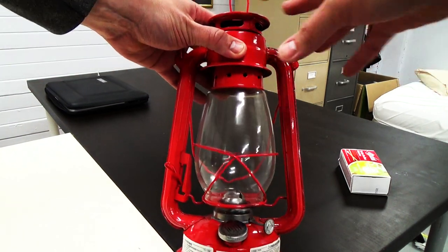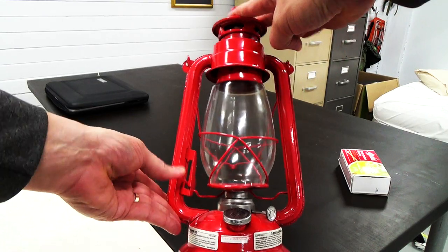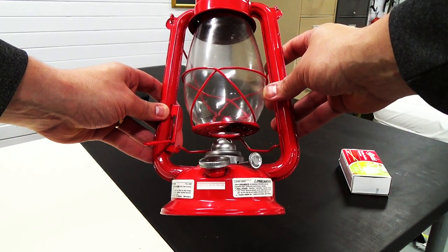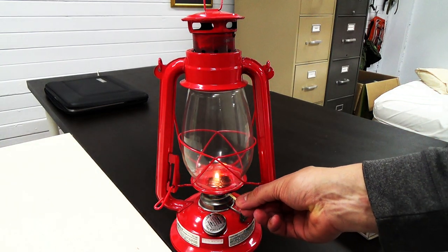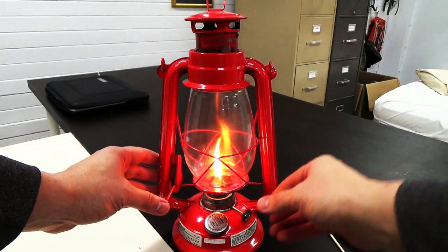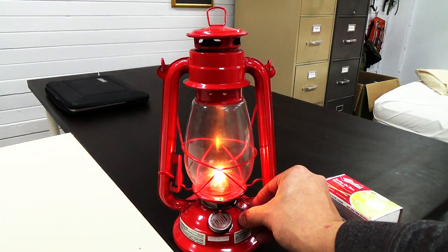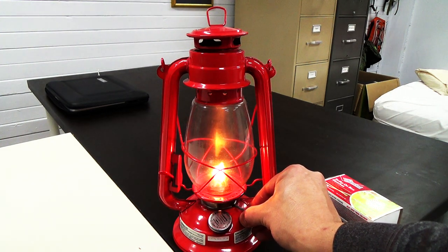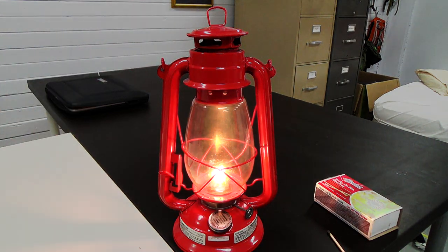Now we're going to start this. I like this model a great deal because of this little lever right here — you push down on it and it locks in place, which makes it very accessible for you to actually light it. Just reach in there and light that wick. Once you light the wick you can adjust it a little bit, then go ahead and drop the cover. If you over-correct it, you start to get a lot of black smoke — you don't want to go that high. Adjust it just high enough so that you have good light without getting smoke.